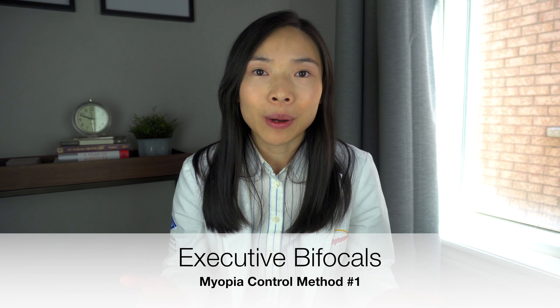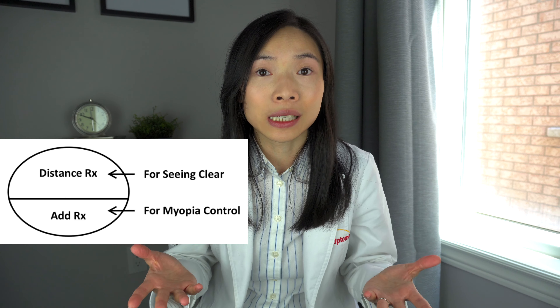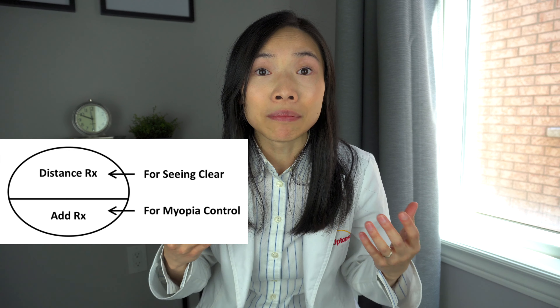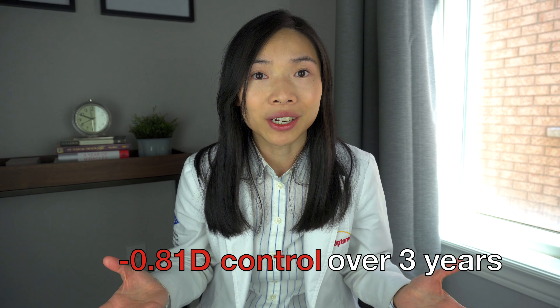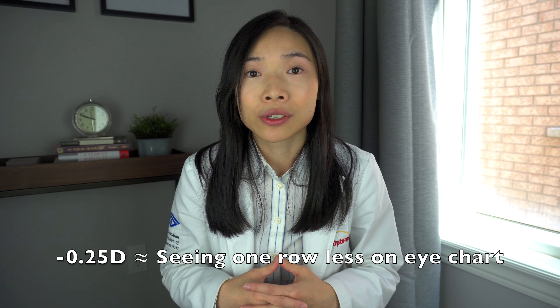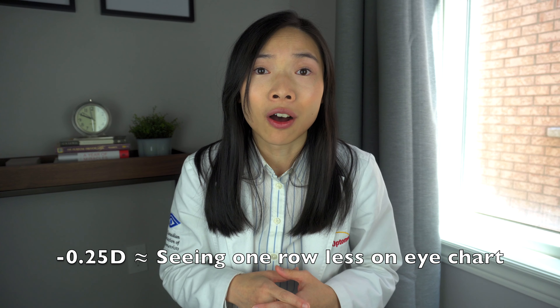Here are the four scientifically proven ways to control myopia. Method number one: executive bifocals. Executive bifocals is a treatment in the form of glasses. These glasses have a top half with the child's distance prescription for them to see clearly, and a bottom half with an add in place such that it creates the myopic defocus effect to keep eye growth in check. This method has been shown to slow the progression of myopia by about 0.81 diopters over three years. To give you some perspective, every 0.25 diopters of myopia takes away about one row of vision on the eye chart — so 0.81 diopters is about saving three rows of vision.